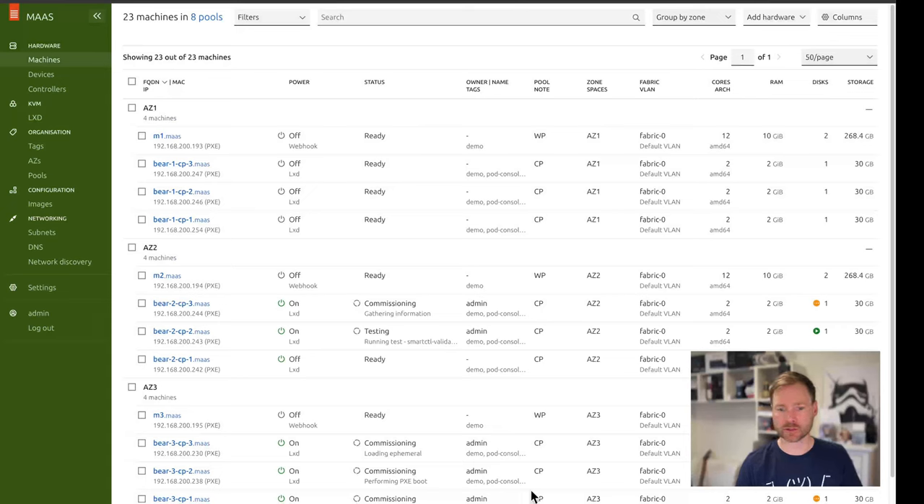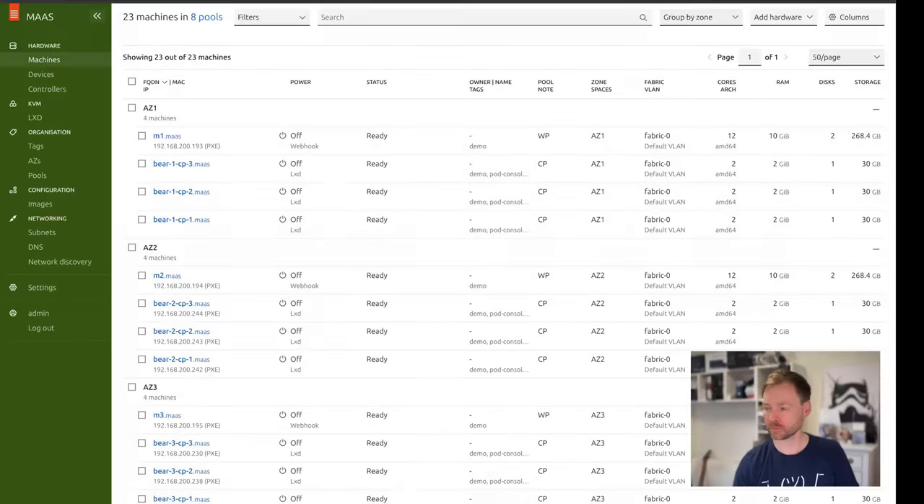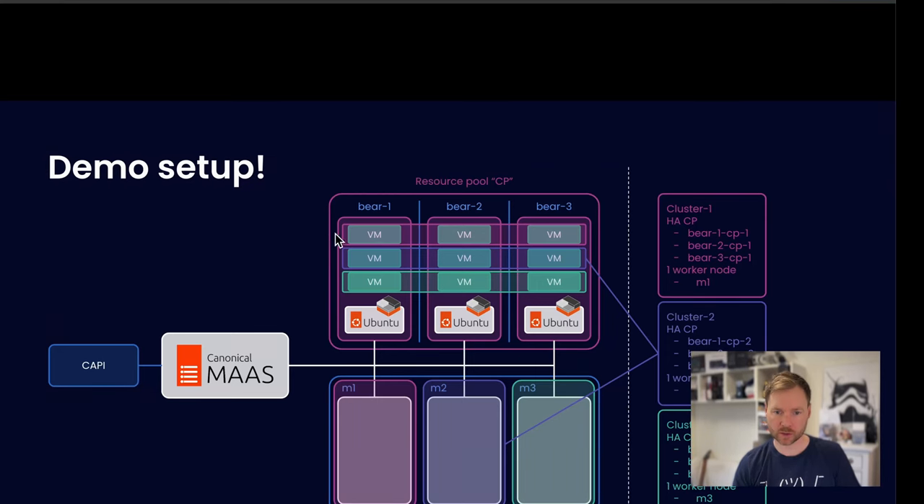I've completed that, and you can see all the machines currently going through commissioning and testing phase. They've all been created and added to the right resource pool and the right availability zones. In a little bit these are going to be ready and we can start building clusters. That's finished — they are all ready now, turned off and waiting in the right pools and zones. What we've done is prepared Bear1, 2, and 3 with three VMs each, and our bare-metal worker machines are ready. It's time to look at the CAPI part and start creating clusters.